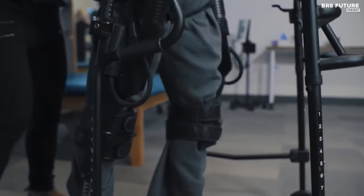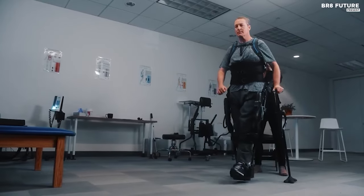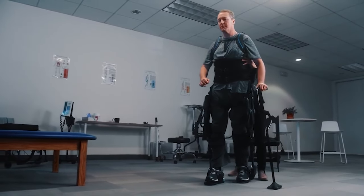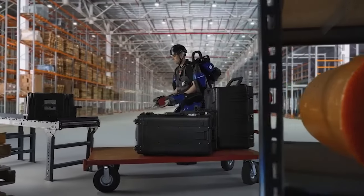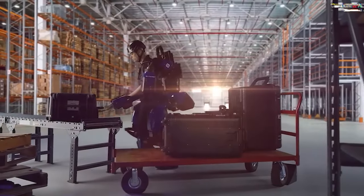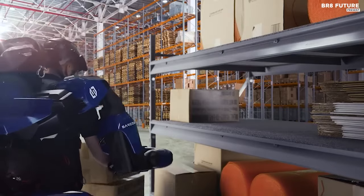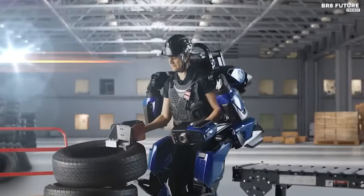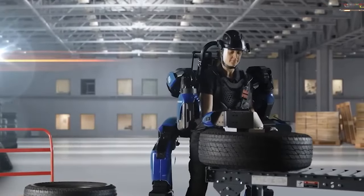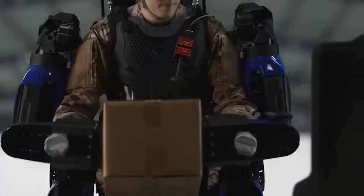Medical exoskeletons are aiding in the rehabilitation of stroke victims, assistive exoskeletons are helping those with spinal cord injuries, and performance-boosting exoskeletons are being tested by major automakers such as Hyundai to optimize workforce efficiency on assembly lines. These technological marvels draw on fields like robotics, biomechanics, electromechanics, and human-machine interfaces. Key players at the forefront include industry giants like Rewalk Robotics, Ekso Bionics, Ottobock, and Lockheed Martin subsidiary Sarcos, each making significant strides in this cutting-edge field.